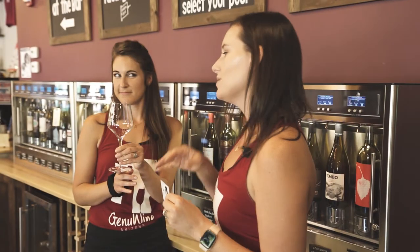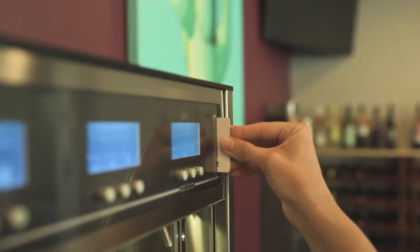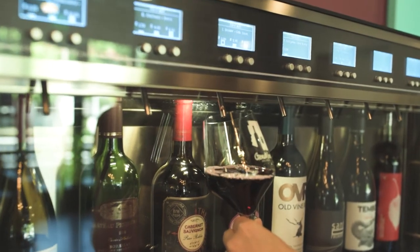So how it works is when you come in you'll receive a Genuine Arizona wine card. This just keeps track of what you do, and you'll receive your glass. You'll take your wine card and insert it into the wine machine, pick the wine you want, the pour you want, and press the button.